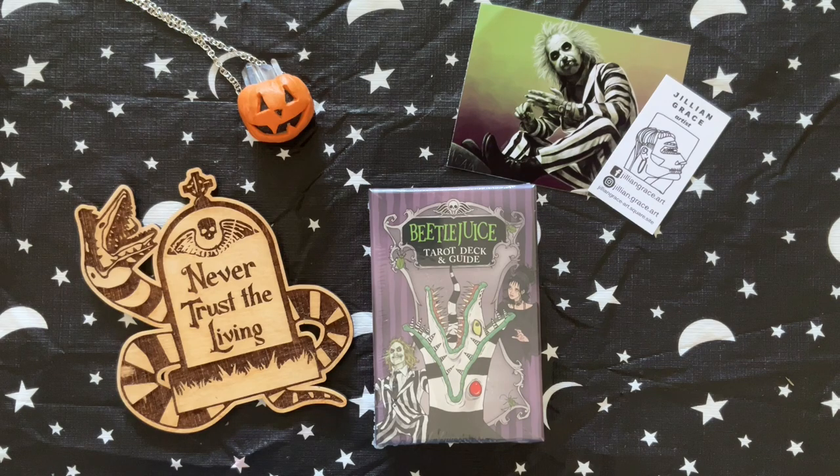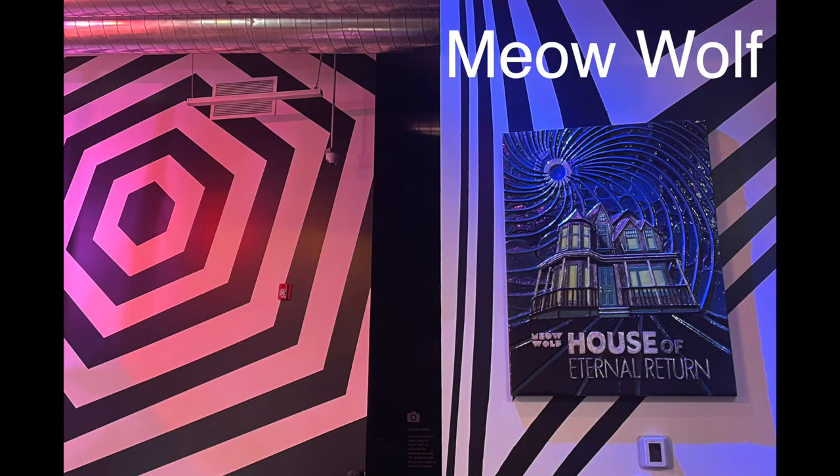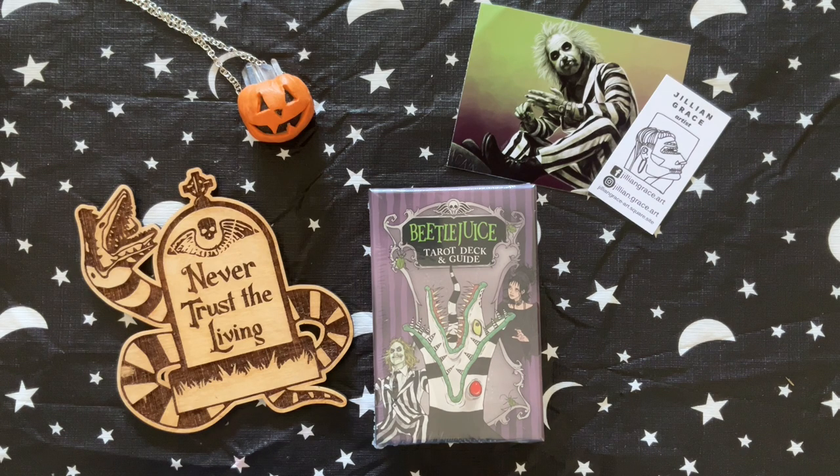Hello, welcome back to my channel. Yesterday, my husband and I went to Santa Fe to Meow Wolf to see their Halloween celebration, and it was a lot of fun.